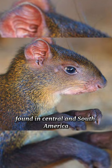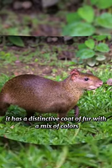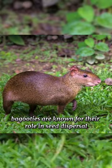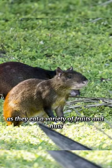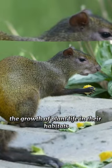Agouti is a small rodent found in Central and South America. It has a distinctive coat of fur with a mix of colors, often resembling a mottled appearance. Agoutis are known for their role in seed dispersal, as they eat a variety of fruits and nuts, helping to scatter seeds and contribute to the growth of plant life in their habitats.